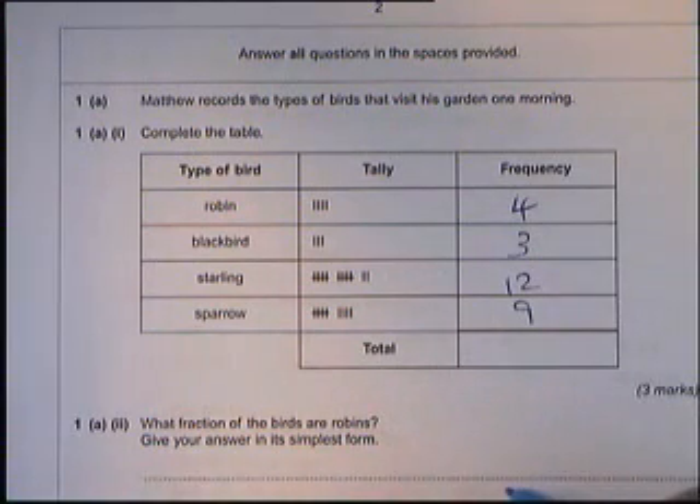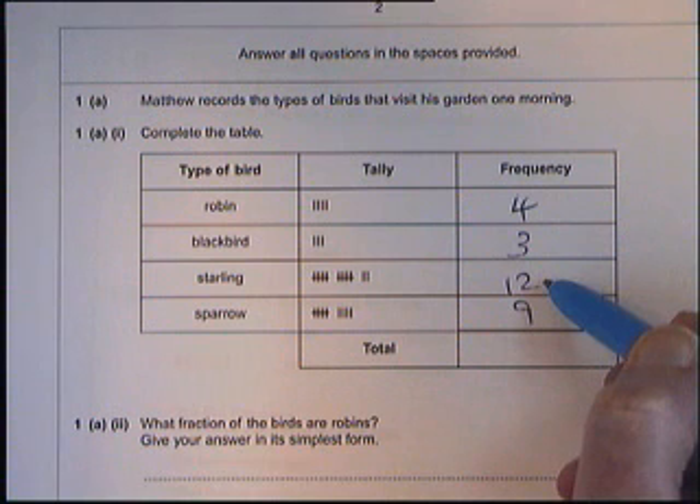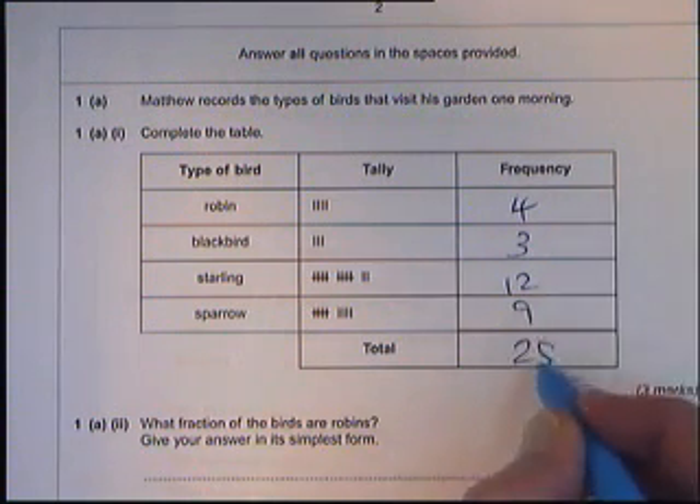For the total, we just need to add those numbers together. Four and three is seven. Seven added on to twelve is nineteen. Nineteen plus nine is twenty-eight.